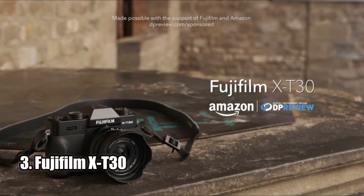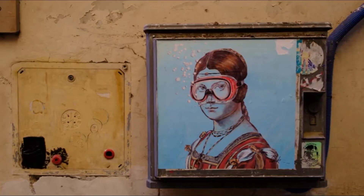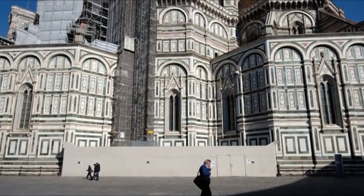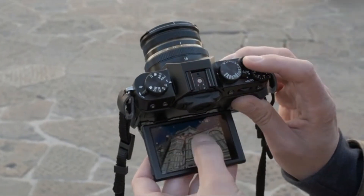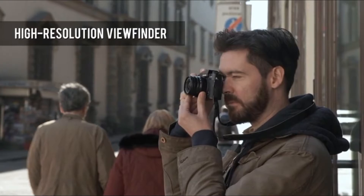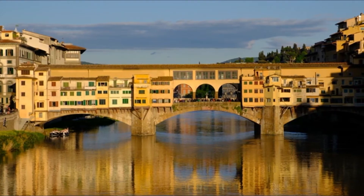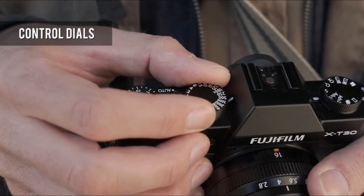Number 3: Fujifilm X-T30. The Fujifilm X-T30 mirrorless digital camera is a powerful piece of technology packed into a small package. It features a 26.1-megapixel BSI APS-C X-Trans CMOS 4 image sensor and X-Processor 4 quad-core CPU combination that provides accurate AF and face detection for moving subjects when capturing either high-resolution stills or recording 4K video.